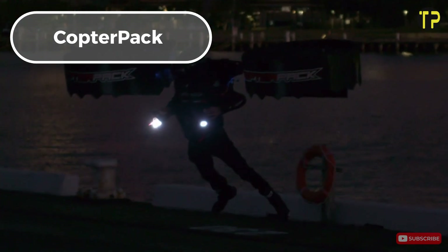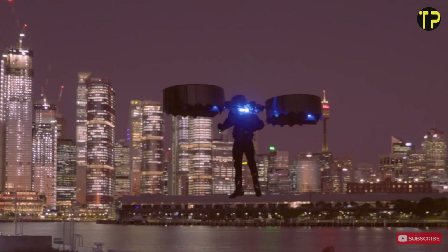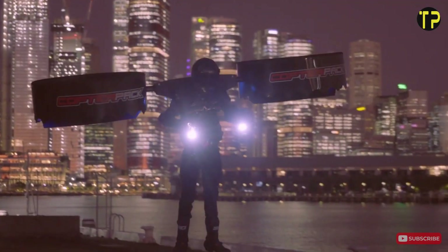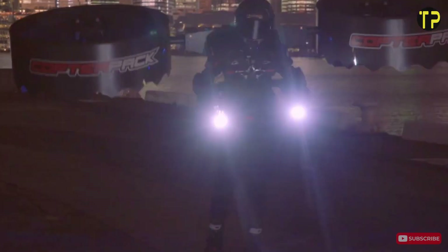CopterPak. CopterPak is a cutting-edge innovation designed to revolutionize personal transport. Imagine having the freedom to fly through the air, bypassing traffic, and arriving at your destination faster. The CopterPak, a wearable drone-like device, makes this dream a reality. With its compact design, it allows users to take off, hover, and navigate easily, offering a truly unique flying experience.